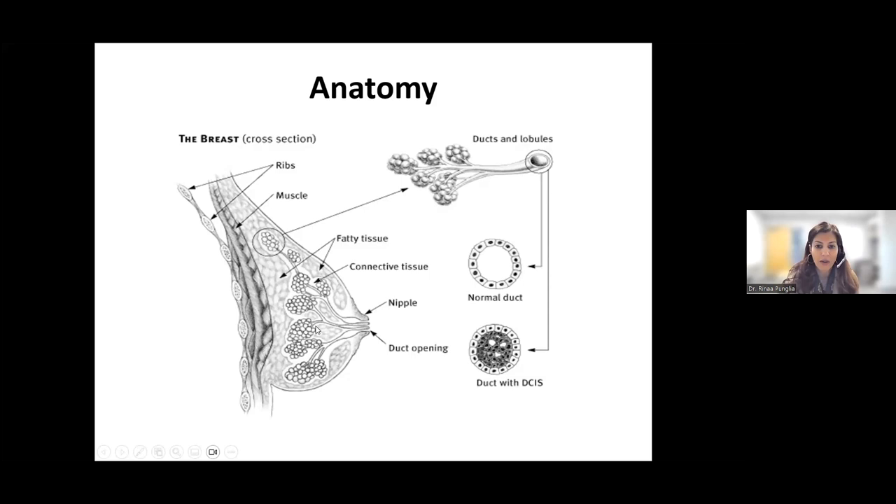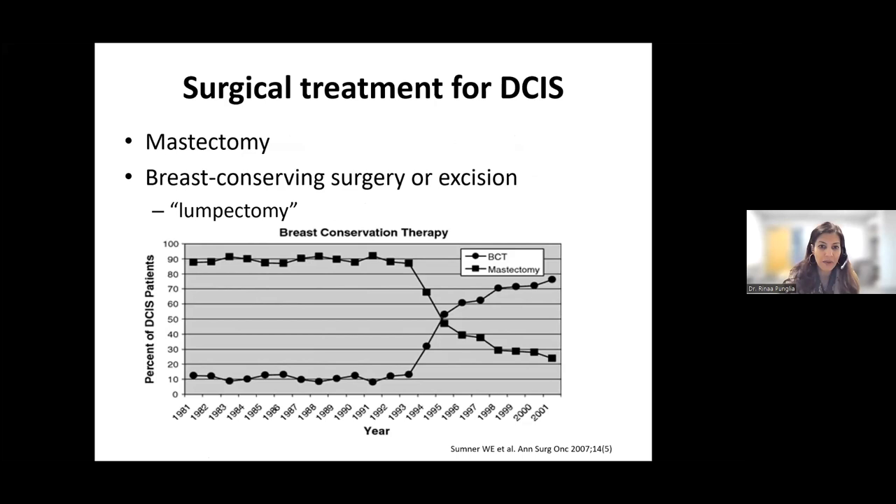When cancer cells are within the duct, DCIS is largely what we call a local issue — an issue that affects only the breast. Historically, DCIS was treated with mastectomy. Then over time, as invasive cancer began to be treated with lumpectomy or excision, more and more patients opted to get breast conserving surgery for DCIS. We can see that rates of mastectomy declined in the mid-90s and rates of breast conserving surgery or lumpectomy increased during that time period.